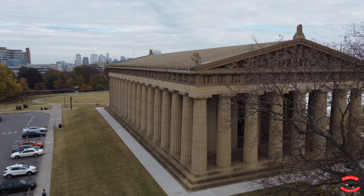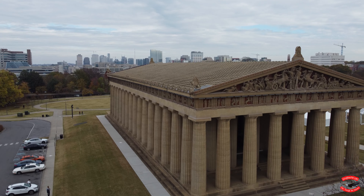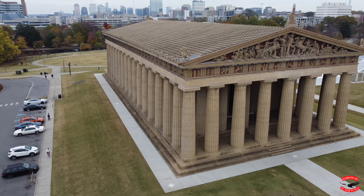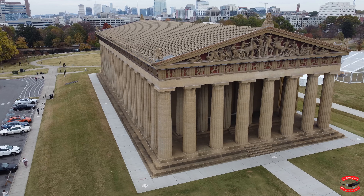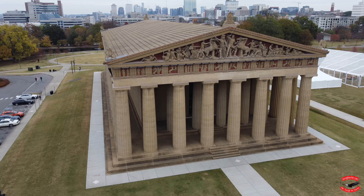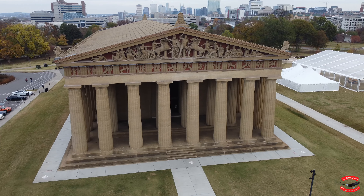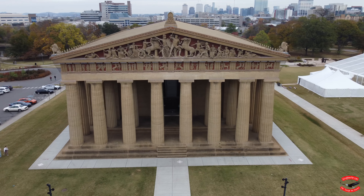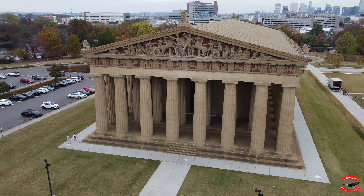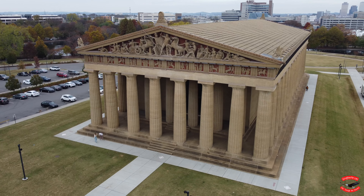Oh man, I almost became that guy. This building was completed a decade later in 1931, and in 1988, rehabilitation of the interior was completed. The statue of Athena was completed in 1990, and the gold gilding process wasn't complete until 2002. I'll leave a link in the description if you want to learn more about this amazing building.